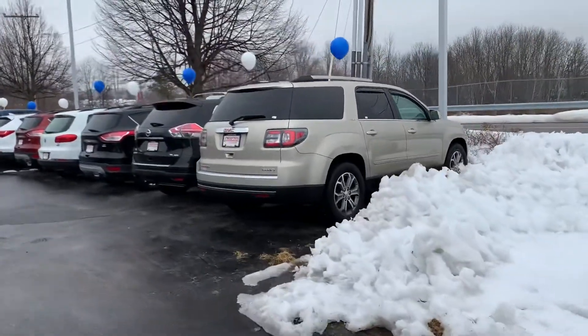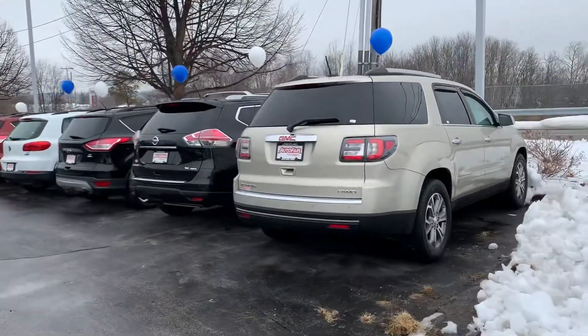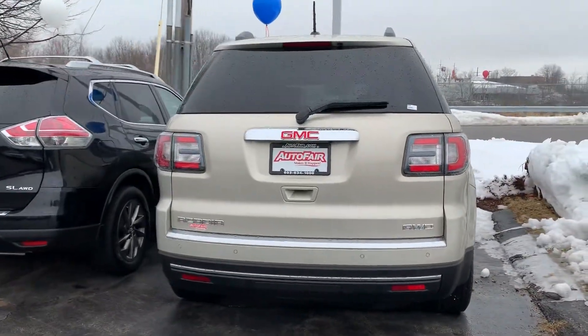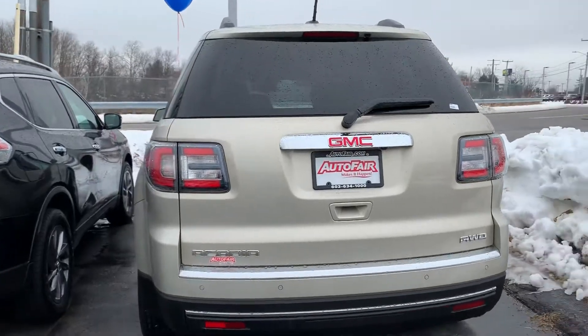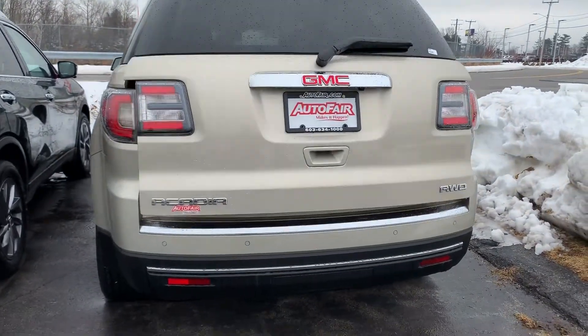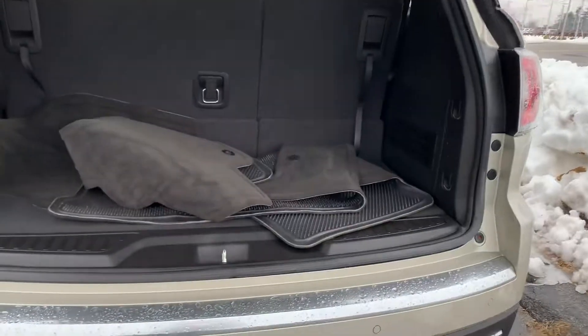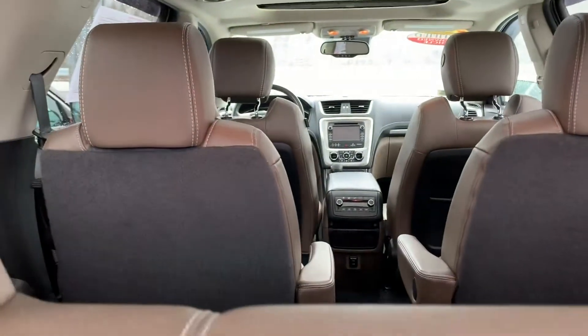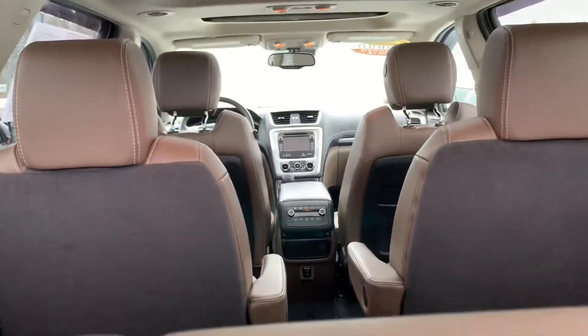We found something — this is the GMC Acadia, and it does have captains in the middle row. There are your mats, it does have a sunroof, and it also has a panoramic roof.